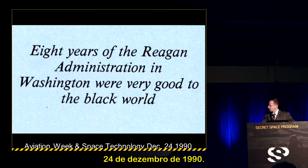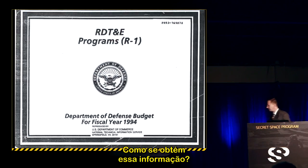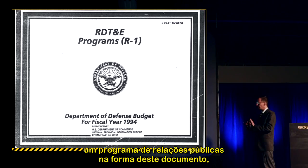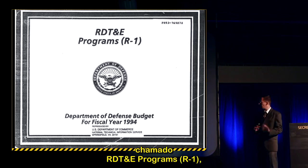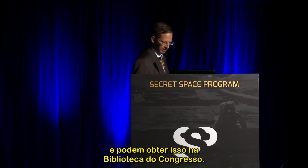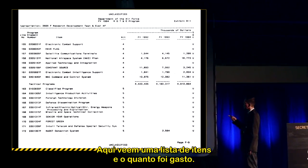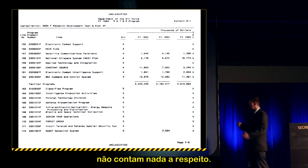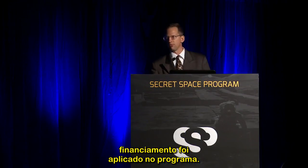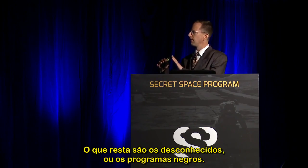Aviation Week Space Technology, December 24, 1990, summed it up: 'Eight years of the Reagan administration were very good to the black world.' To track the black budget, every January 27th the document RDT&E Programs R1 — Research, Development, Test and Evaluation Programs — is available at the Library of Congress. It lists Department of Defense programs with line items and spending amounts. For classified programs like 'Senior Year Operations' or 'Forest Green Operations,' there are no technical details and no procurement funding amounts. You take the total, subtract the knowns, and what remains are the black programs.